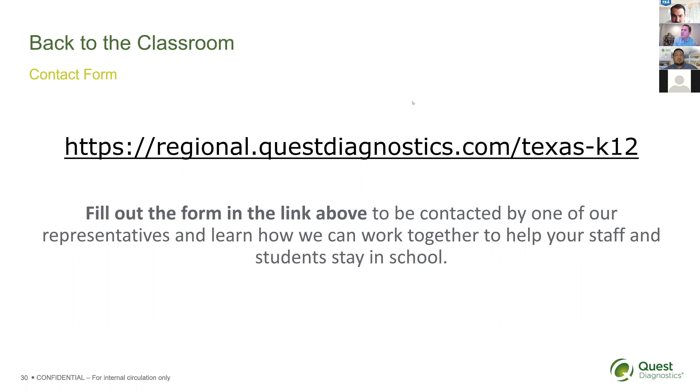Can you discuss the CareStart test accuracy for symptomatic and asymptomatic testing? We can send the instructions for use and the actual EUA authorization that goes into much greater detail. If you're interested, fill out the form and we're happy to talk and send all that information. We can also include it in a follow-up email to all those who attended or registered for this webinar.